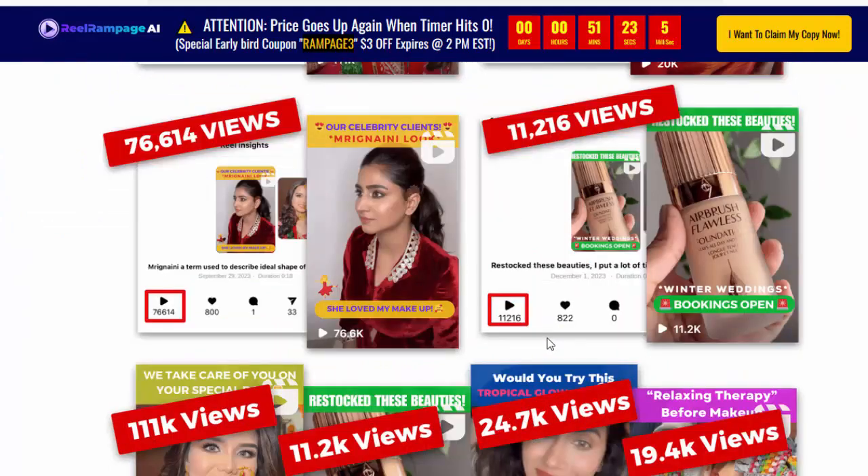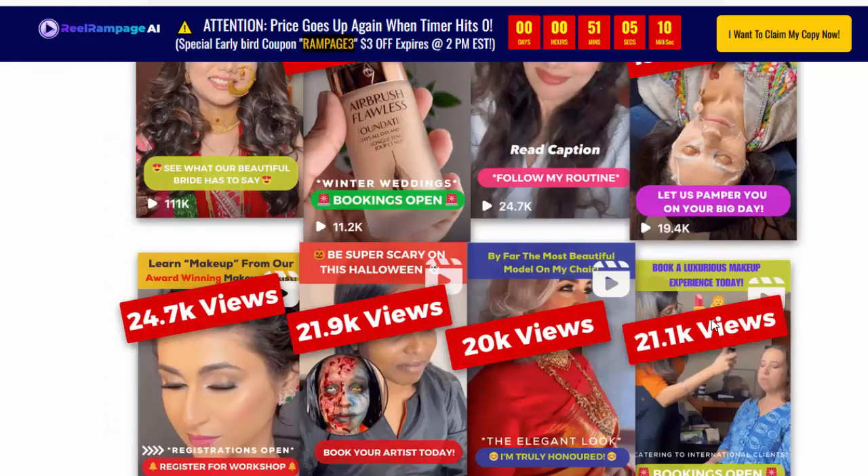Our secret sauce AI technology creates hundreds of highly addictive, attention-grabbing Instagram Reels in minutes and skyrockets your reach. Plus, with our step-by-step video training and case studies, you'll have everything you need to become a Reels master and take your traffic game to the next level.